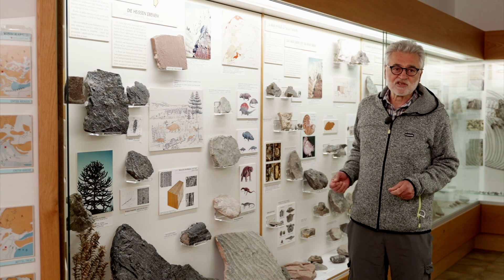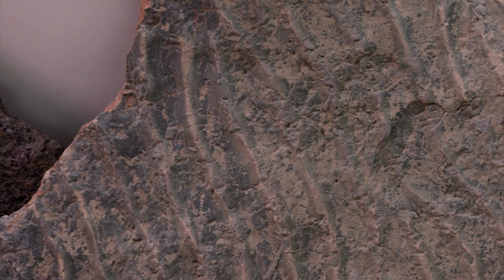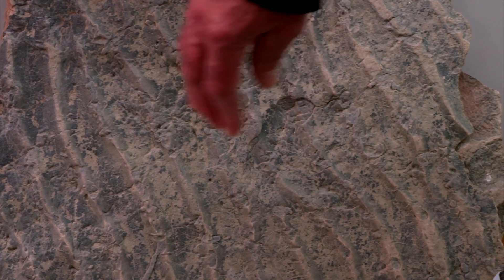Over the following million years, important changes involved this area and sediments witnessed the ingression of the sea. These structures, called ripple marks, were made by waves on a shallow sandy seafloor.